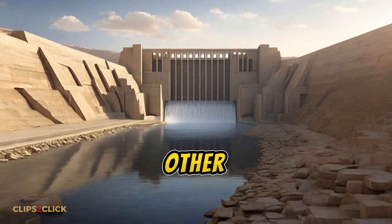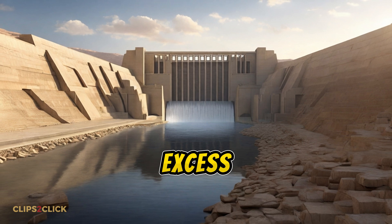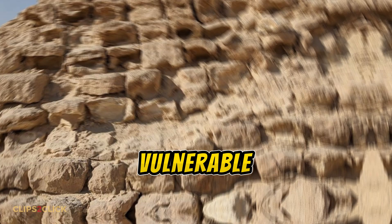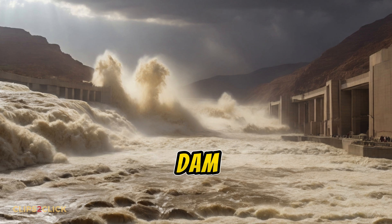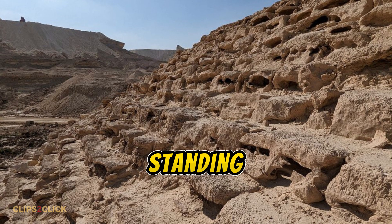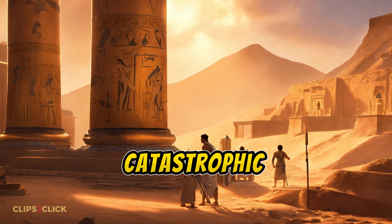However, fate had other plans. The dam's inward sloping crest lacked spillways to redirect excess water, and while the upstream side was nearly finished, the downstream face remained underdeveloped and vulnerable. Eventually, a massive flood simply overpowered and breached the dam before it could be fortified. The torrent washed away the entire middle section, leaving just the ends still standing today with a 50–60 meter gap in between.